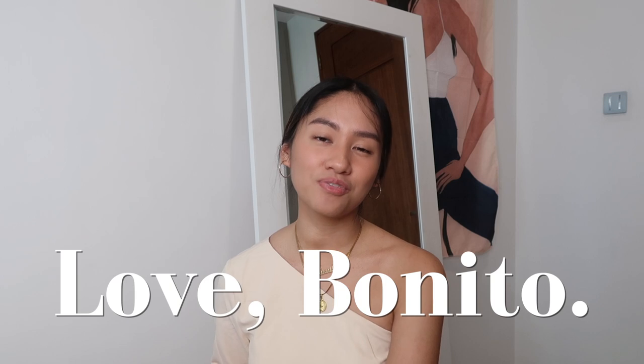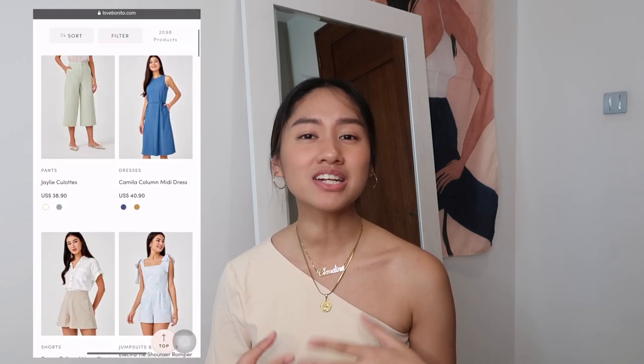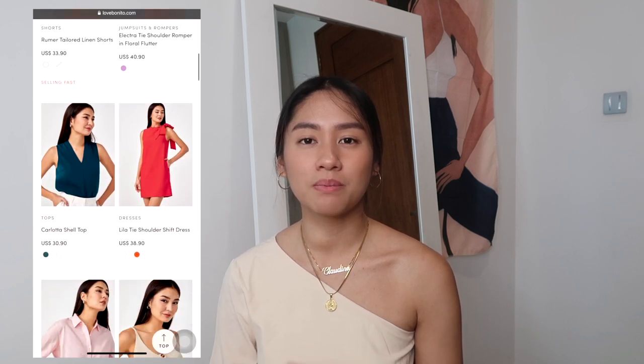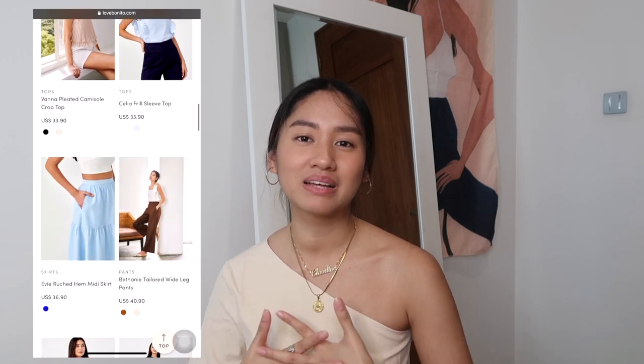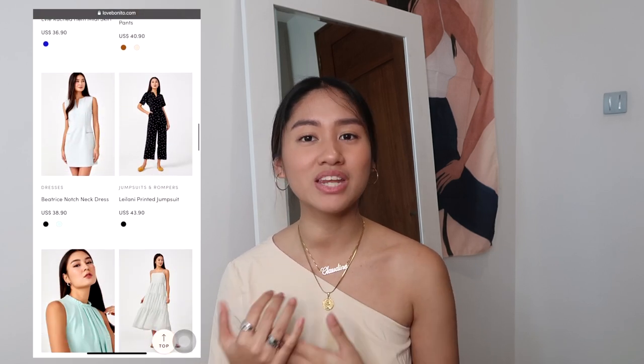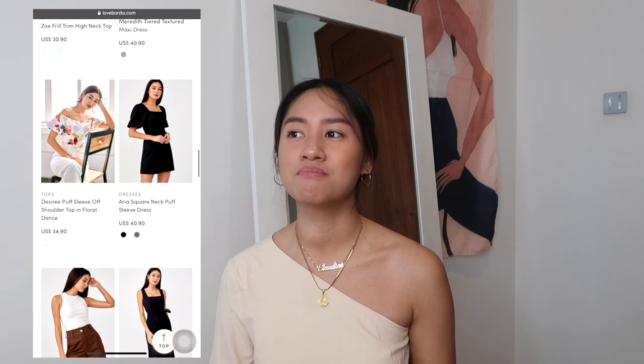So this haul is not just a Zalora haul, but it's also going to be a Love Bonito haul. If you guys don't know Love Bonito, it's a Singapore brand. It's like Pomello — the kind of clothing they sell is the same: very minimalist, cute colors. I grouped them in a video because they have the same vibe. If you guys want to know the things that I got, then keep on watching.